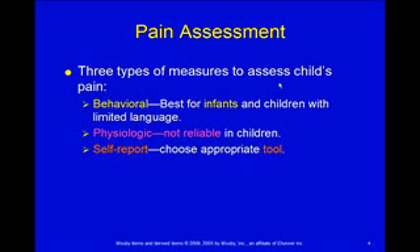Physiologic measures are just not reliable in children. Are they crying because they're scared or because they're in pain? Is their blood pressure and heart rate up because they're in the hospital and mom just left, or because they're in pain? The stressors they're experiencing cause the same physiologic changes as pain, so it's hard to know which one it is. Self-report is very good, but you have to choose the right tool when working with kids.